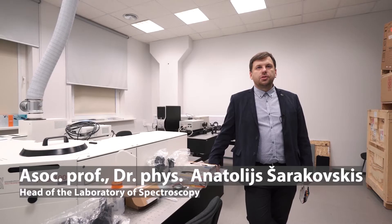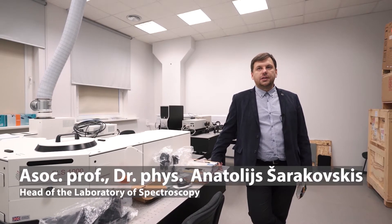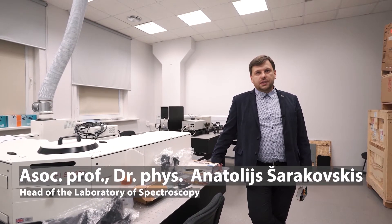We will continue a virtual tour with the newly established spectroscopy laboratory. The laboratory of spectroscopy is the largest laboratory at the Institute, gathering roughly 40 employees, 14 of whom are scientists, and others students and technicians. In recent years the laboratory has been upgraded with scientific equipment satisfying demand from other laboratories at the Institute, other academic institutions in Latvia, as well as serving industrial needs locally and internationally.